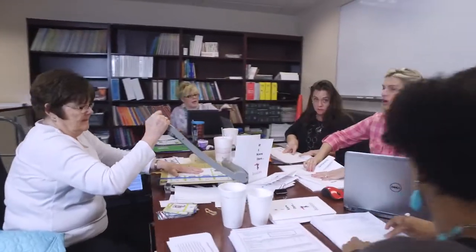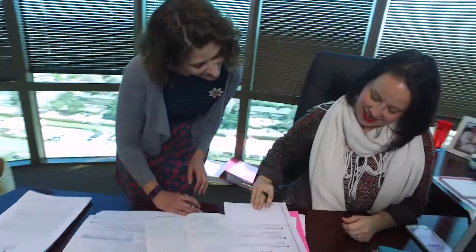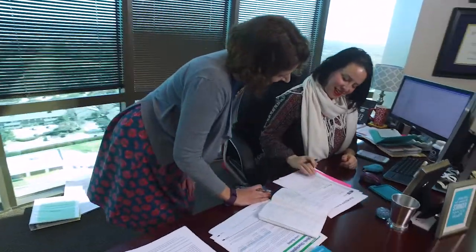Our talented team of highly qualified math curriculum experts has over 126 years of combined classroom teaching experience, and we use that experience as we develop quality content for iStation Early Math and iStation Math.